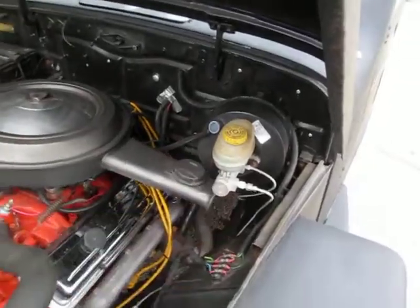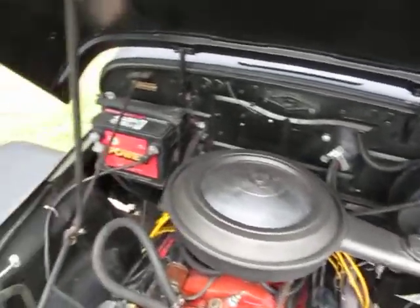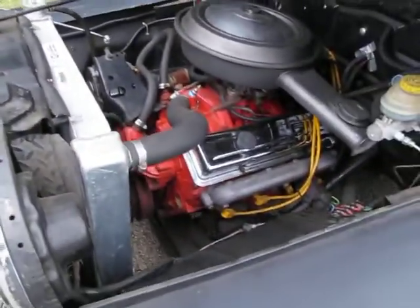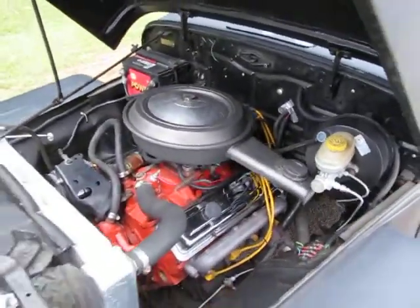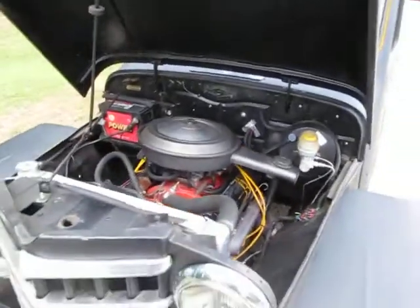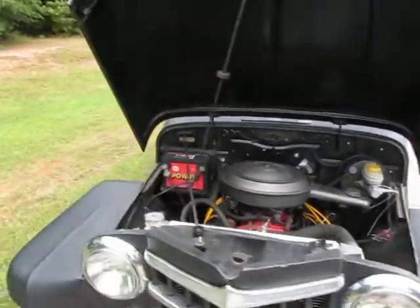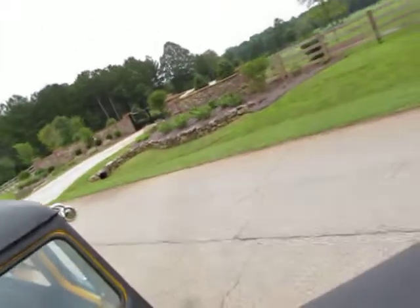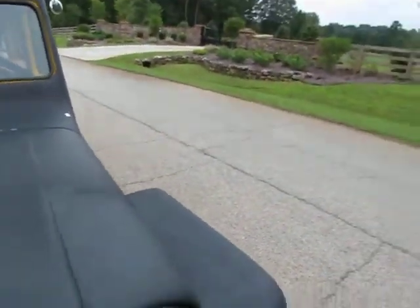It's got a power brake booster on the brakes — they stop really good. It's got a four-core aluminum Griffin radiator and doesn't overheat. The engine runs great, the transmission is just perfect, the exhaust sounds good, the brakes work great. It does not have power steering, so in really tight spots it's a little tough.